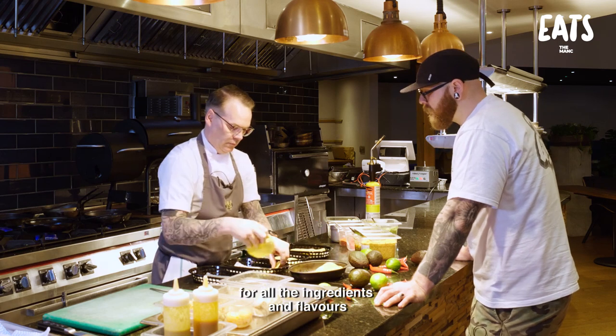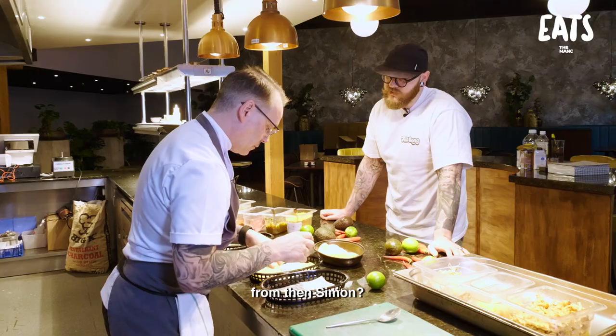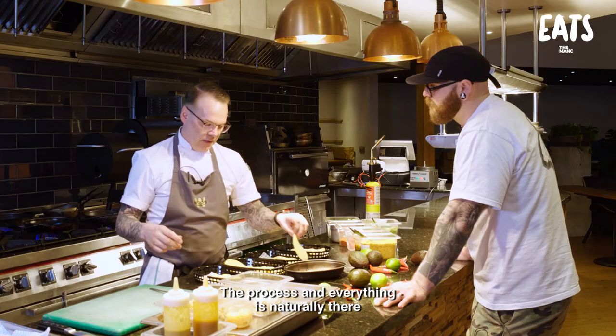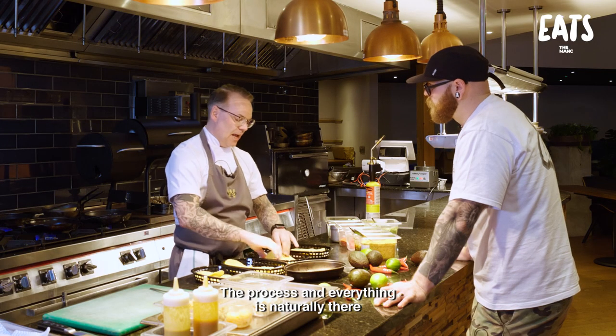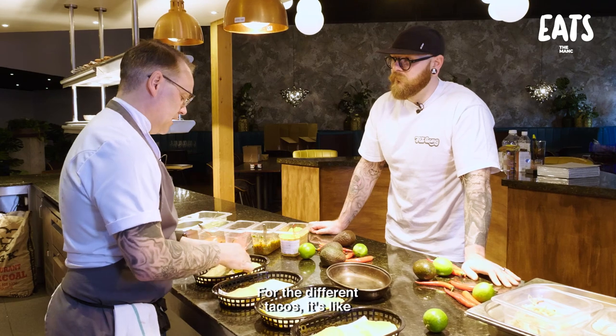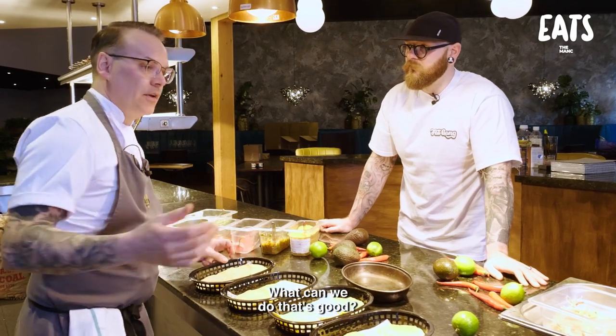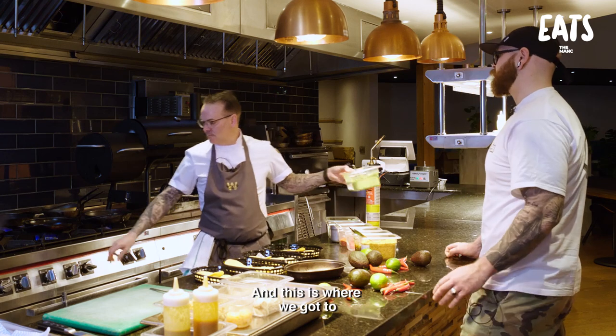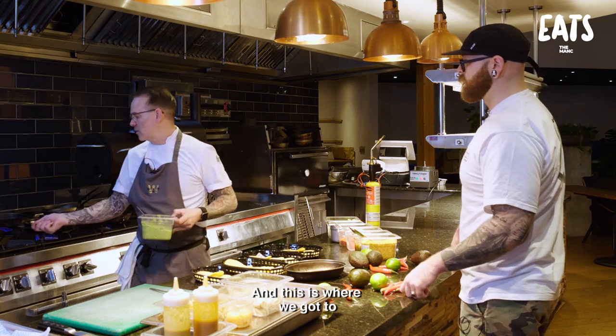Where did you get all the inspiration for all the ingredients and flavours from then, Simon? It's just what I think is good - it's what I like to eat on a taco. The process and everything is naturally there because it's what we do day in, day out at the restaurant anyway. For the tacos, it's just like, what can we do that's good? What's interesting? What do we enjoy? And this is what we got to.